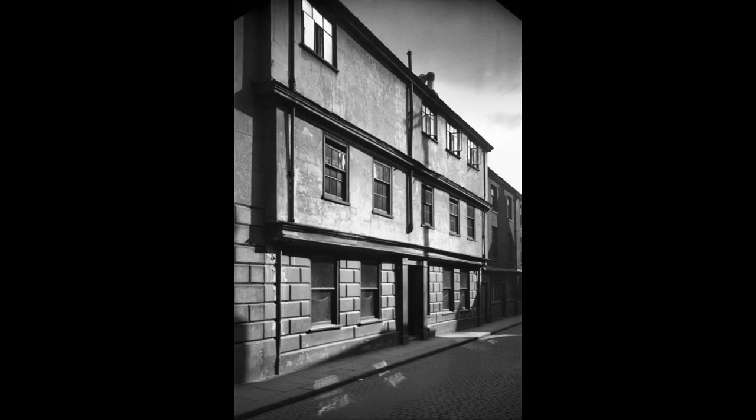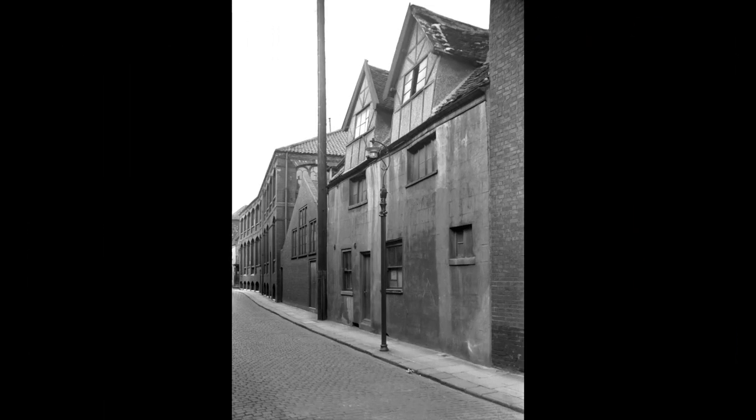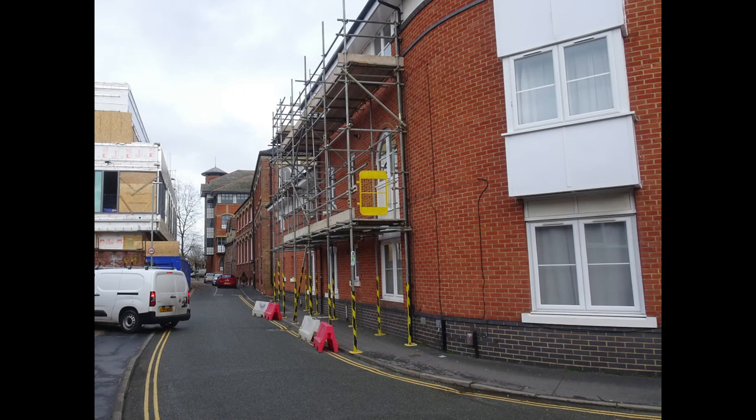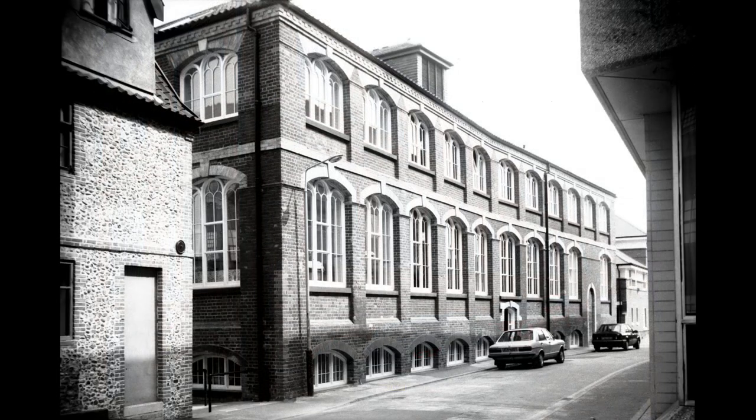Further along, looking back towards the city centre, this is number 49 in 1936 together with the 2023 equivalent view. Just beyond Cross Lane and now looking out of the city, this is the view in 1939 of number 61, which today looks like this. This is Sherwin House, now retirement residential accommodation, but previously a brush factory dating from 1867.